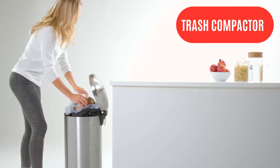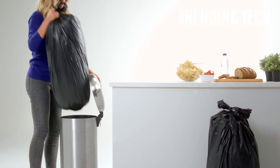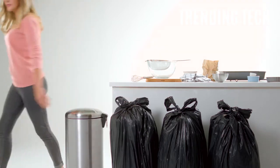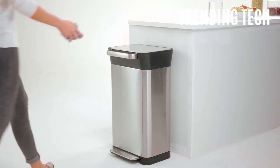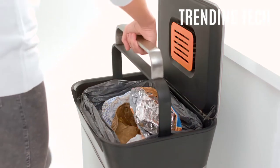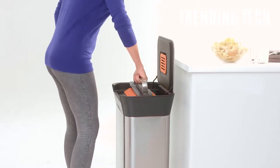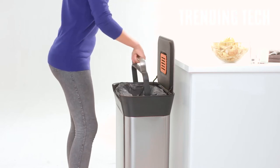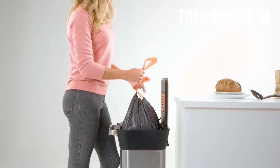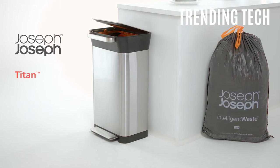Product number seven: the Joseph Joseph Titan Trash Compactor. Taking out the trash can be very annoying at times — the bag is unwieldy, you've got things dropping out, and you have to do it frequently. But now, with this nifty new trash compactor, you simply use the specialized handle to push down on the trash in the bin. This way, you will have extra room in the old rubbish compartment for further use, saving you trash bags and trash trips. Save yourself some trash pains while also saving the environment with the new and improved Joseph Joseph Titan Trash Compactor.